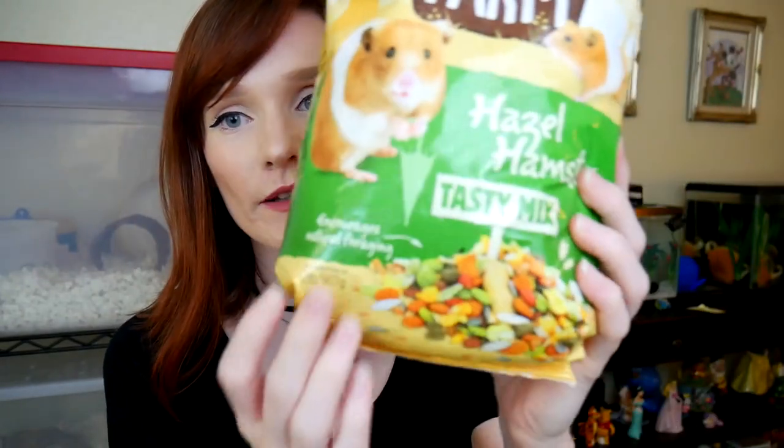First thing is first — we have Tiny Friends Farms Hazel Hamster Tasty Mix. I've been wanting to try out their food mix for a long time. I do have some of their treats already. On the guaranteed analysis it says crude protein minimum 16%, crude fat 4%, crude fiber 8%, and they have a bunch of vitamins like vitamin A, vitamin D3, and vitamin E. Hopefully my hamsters like this.